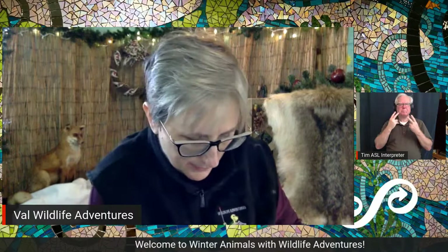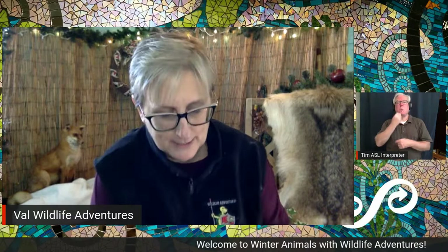I thought you might enjoy seeing a bug that hibernates in the winter. If it gets warm out for a day or two, you might start to see them flying around again, but when it's cold they're not. They'll be under the bark of a tree or in a wood pile to stay warm. Let's get on to the reptiles!